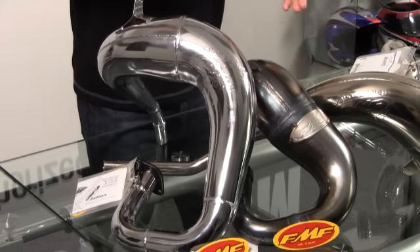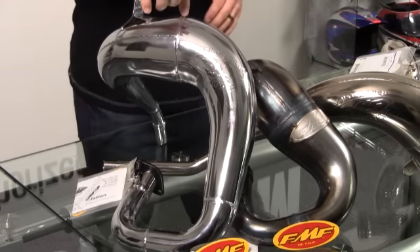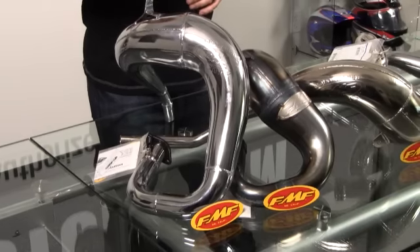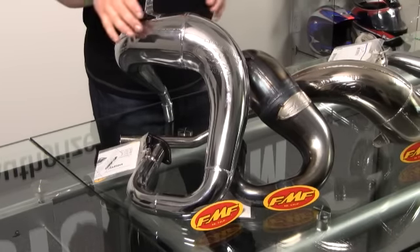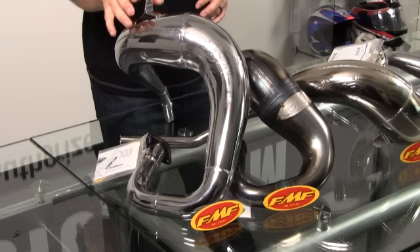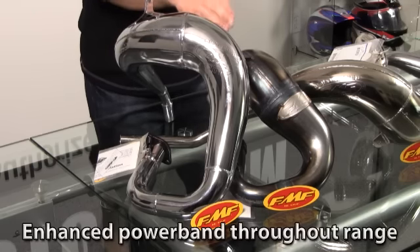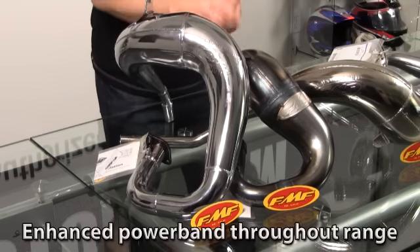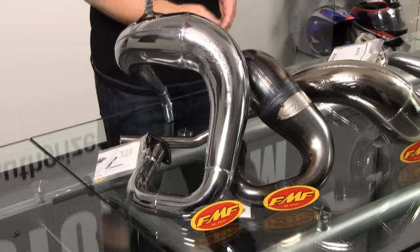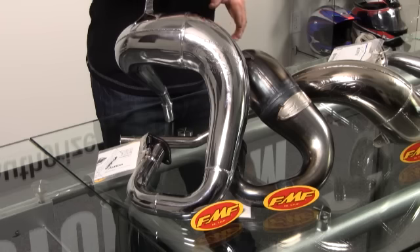Someone might wonder why they'd order the chrome nickel one versus the factory finish. It's very simple — the chrome nickel is going to be much less maintenance. When you're done washing it, spray it down with a little WD-40 and it's going to shine and last a really long time. The factory pipe is going to be a little more high maintenance because it is bare steel, so you'll definitely have to spray it down heavily with WD-40 and get into all the crevices.